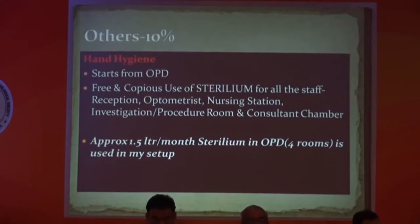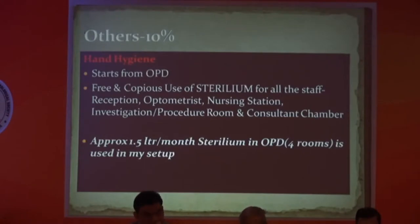First, I am going to hand hygiene. This is a very important point which has to be considered in every hospital setup. It starts from the OPD. I am using Sterilium for all staff, including reception, optometrist, nursing, physician, investigation, procedure room, and my consultation chamber. I have only four rooms, but still my use is approximately 1.5 liters per month of Sterilium in my OPD alone. That is definitely going to reduce your prior burden of infection.